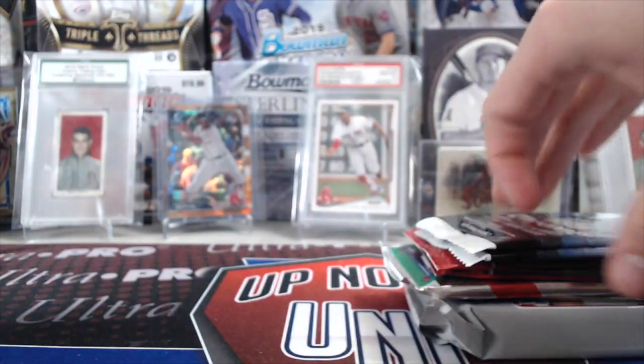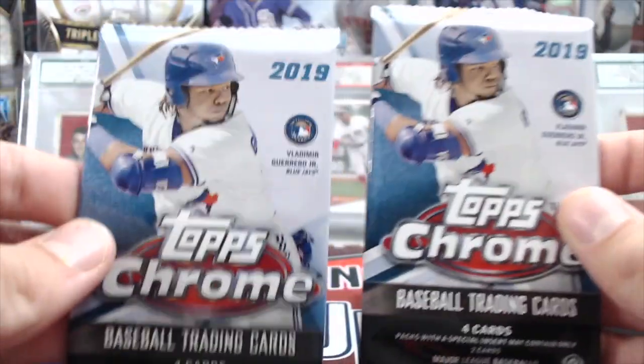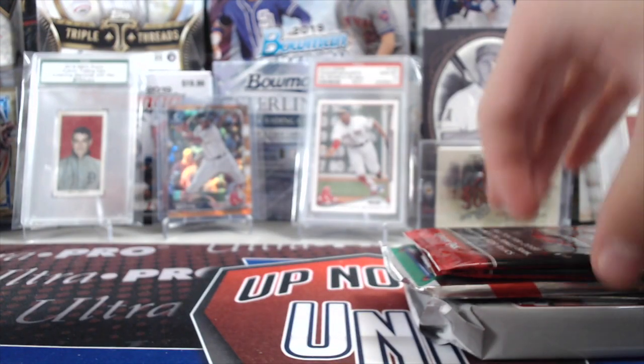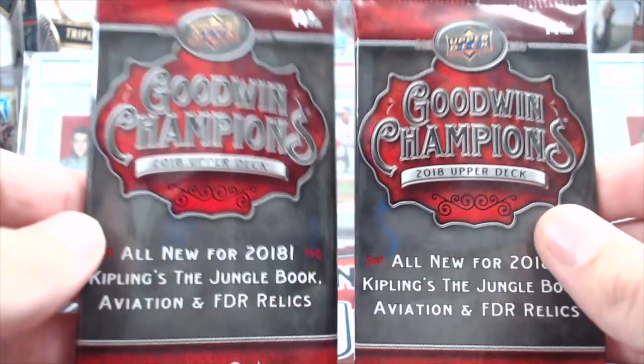We literally have not pulled anything good. I think we still have two autos left. We got 2 19 Chrome Hobby packs — I think we have one auto left out of Chrome, too.